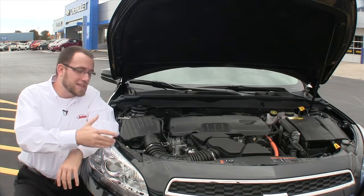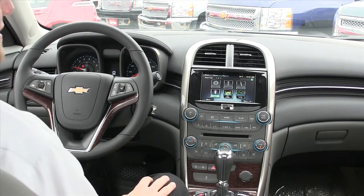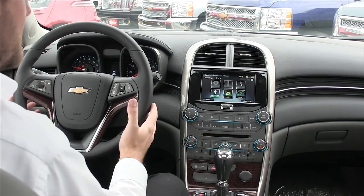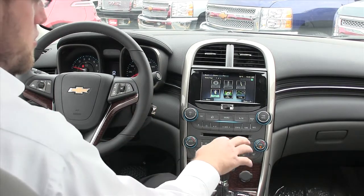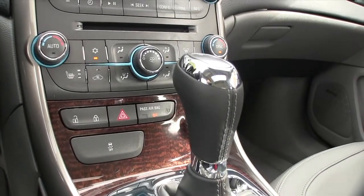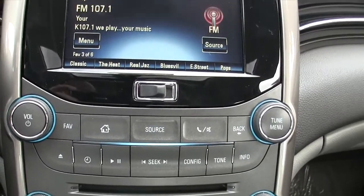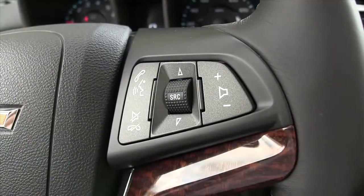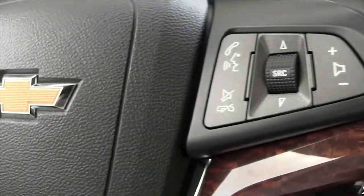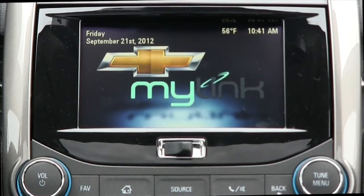As I sit here in the cockpit, you'll notice everything has a great style to it. You've got chrome-like molding and accents around the shifter, great illuminated dual cockpit design in your center stack. At your fingertips you've got radio, Bluetooth, and audio controls, as well as your cruise controls right there.